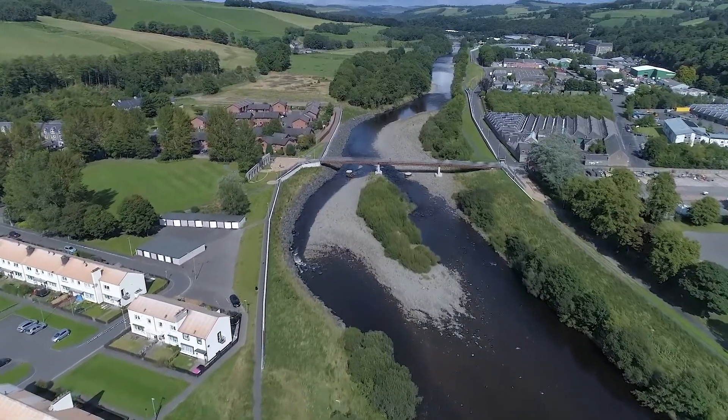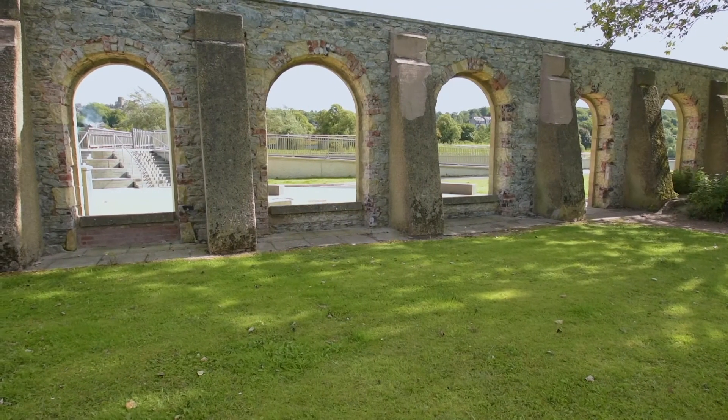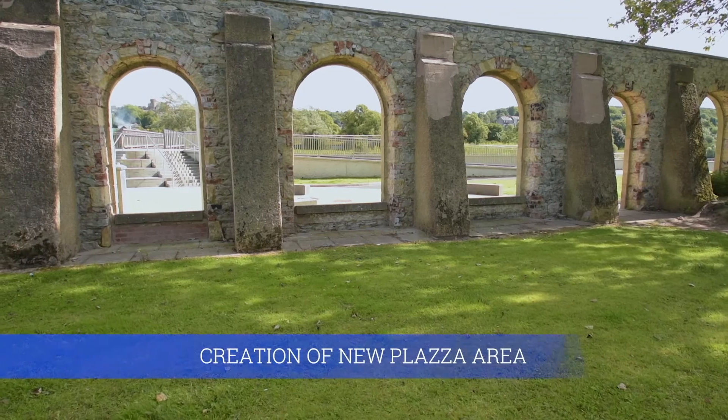Completed on schedule and within budget in December 2016, the scheme is the culmination of eight years of planning, stakeholder engagement, design, and construction.